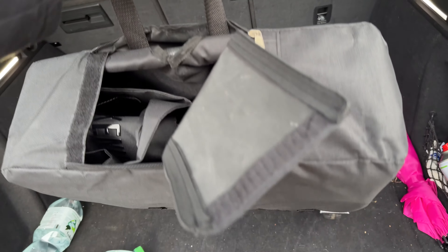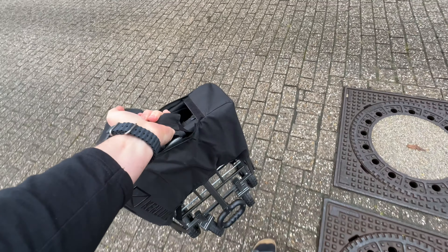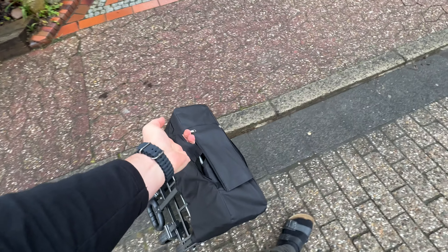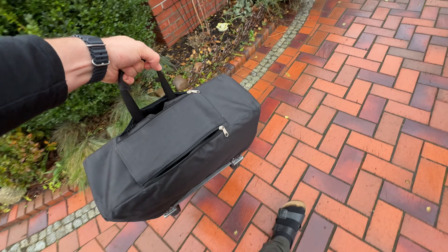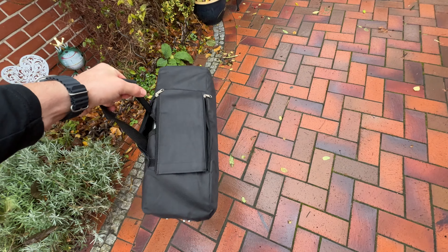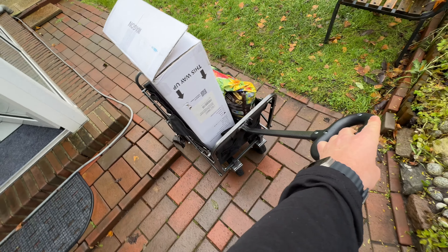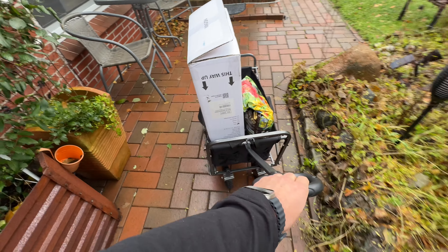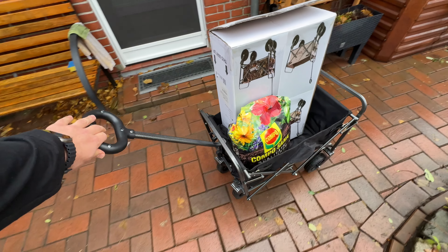The 360-degree swivel front wheels with thickened wheel forks let us use less strength to pull the wagon when it is fully loaded. We also have a heavy duty steel frame — the extra-sturdy frame makes the mini wagon hold up to 90 pounds, whether loading or unloading from your car or after shopping and travel.